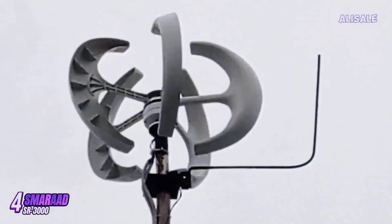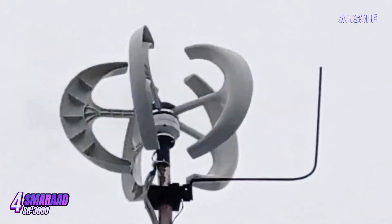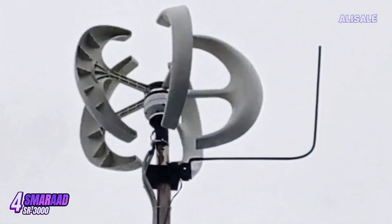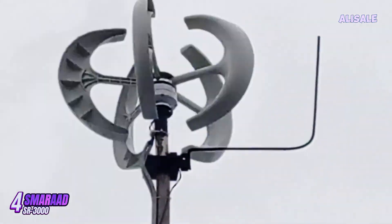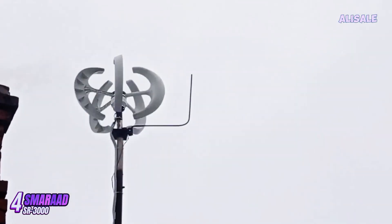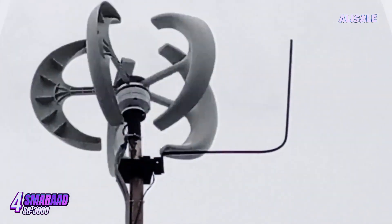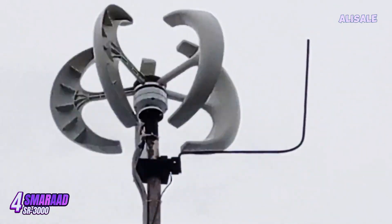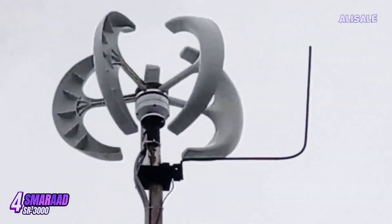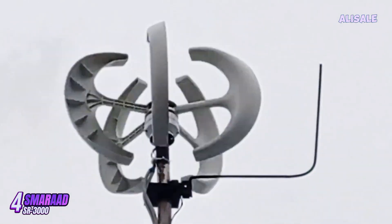Installation of the Smerit SR3000 is relatively straightforward, thanks to the comprehensive manual provided. The turbine comes with all necessary hardware, and users can opt for either a ground or tower mounting system. However, potential buyers should be aware that professional installation may be required, especially for those unfamiliar with wind turbine setups. Performance-wise, the SR3000 excels in generating electricity in moderate to high wind conditions. It boasts a cut-in wind speed of around 3.5 meters per second, enabling it to start producing power even in light breezes.